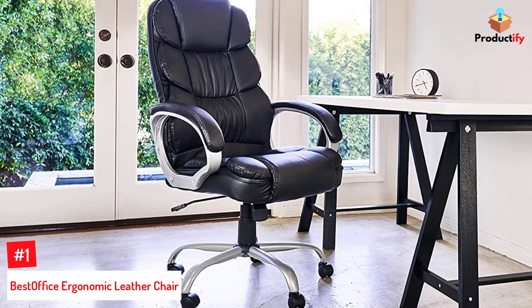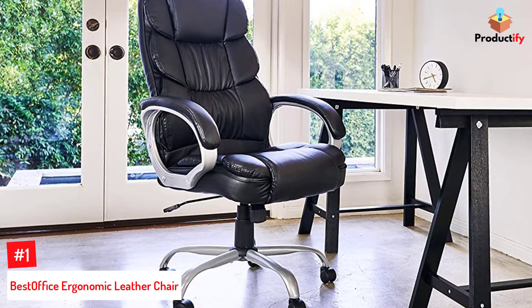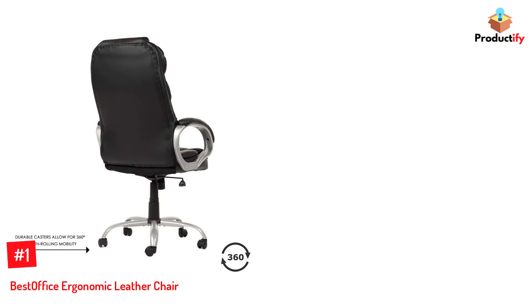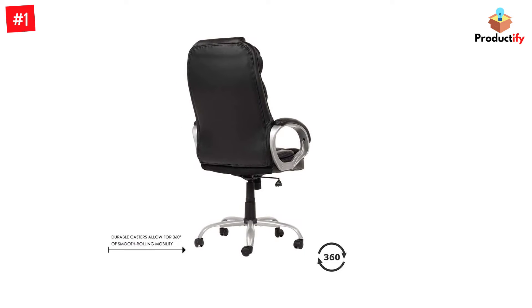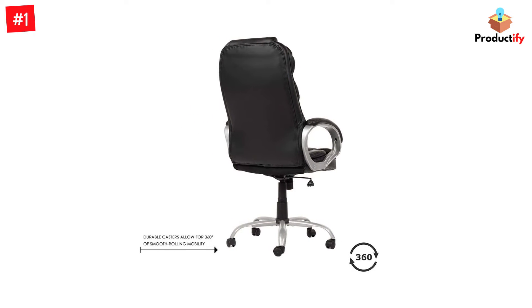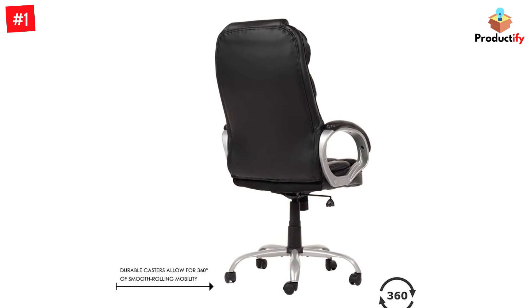Number 1: BestOffice Ergonomic Leather Chair. Executives spend much of their time in meetings or on their computers, so they need a high quality chair that not only looks great but also provides comfort over long hours. BestOffice's sleek modern chair gets the job done. According to reviews, the PU leather is soft to the touch and includes enough padding to feel comfortable. It resists water and oil stains so it cleans easily and lasts over time.